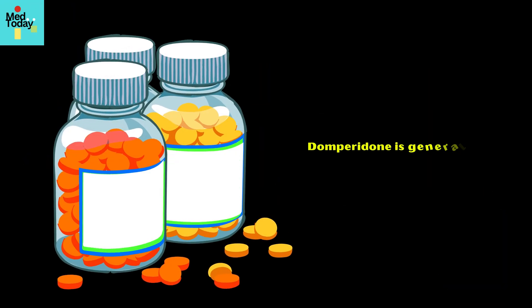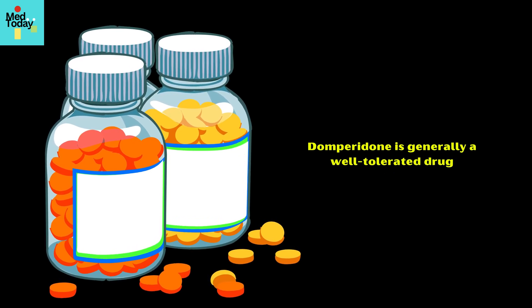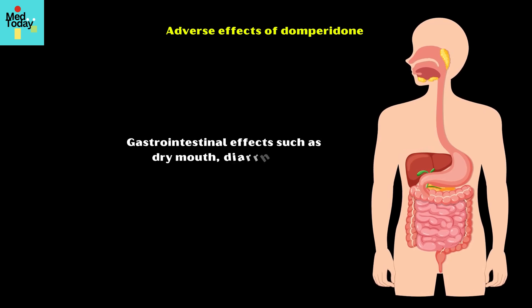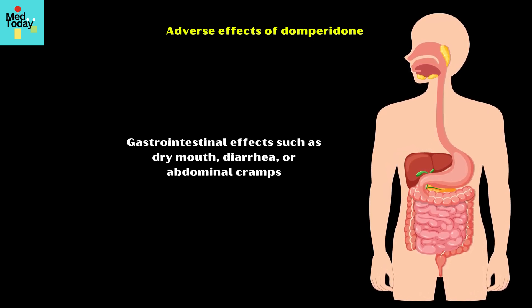Domperidone is generally a well-tolerated drug. However, it might cause the following adverse effects in certain individuals: gastrointestinal effects such as dry mouth, diarrhea, or abdominal cramps.